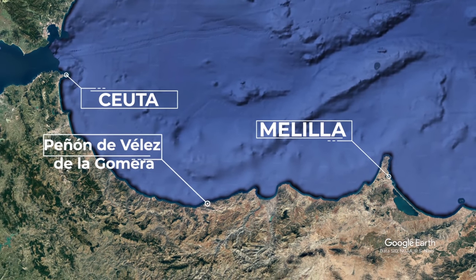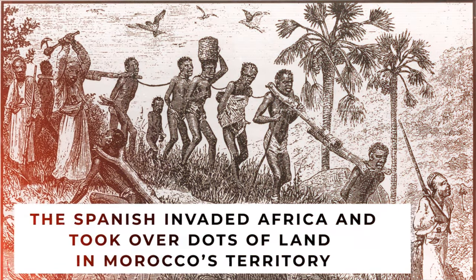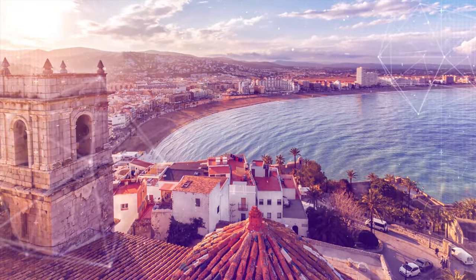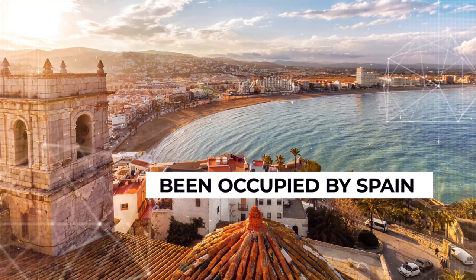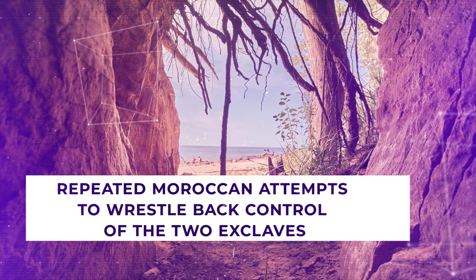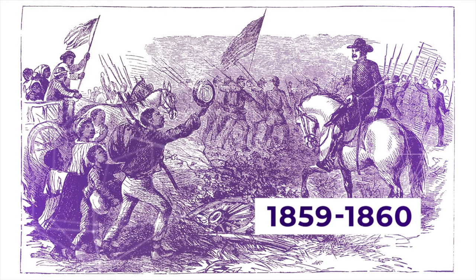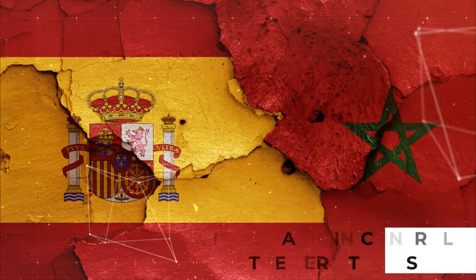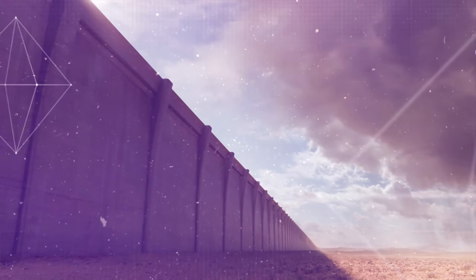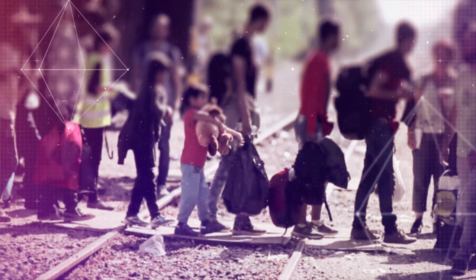Around 500 years ago, the Spanish invaded Africa and took over dots of land in Morocco's territory. Some of these cities and territories have since been returned to Morocco, but those that remain today have for the most part been occupied by Spain for half a millennium. Repeated Moroccan attempts to wrestle back control of the exclaves by force during the 18th and 19th centuries failed, culminating in the Hispano-Moroccan War of 1859 to 1860, which resulted in a Spanish victory. At present, Spain remains in control of the territories and refuses to discuss the issue of their sovereignty with Morocco.